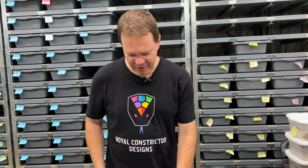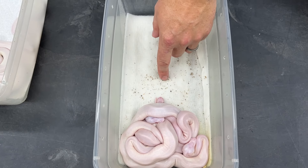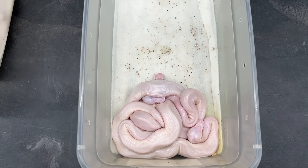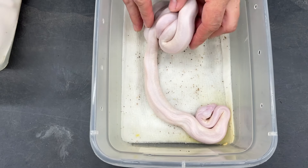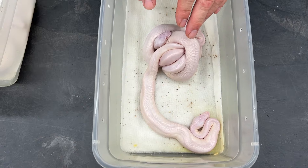This is how I set up my babies when they first hatch. I put them on damp paper towel — the specks in here are a little bit of vermiculite from their incubation box. These guys will stay in here together until they shed, and then they'll get set up individually in the racks.